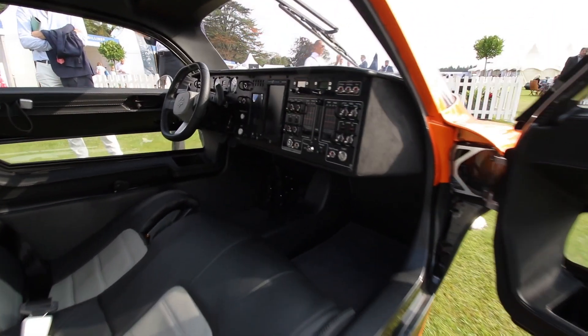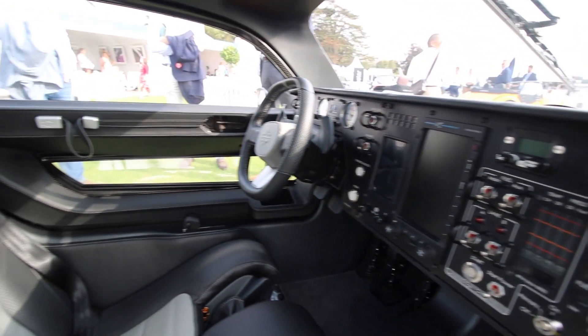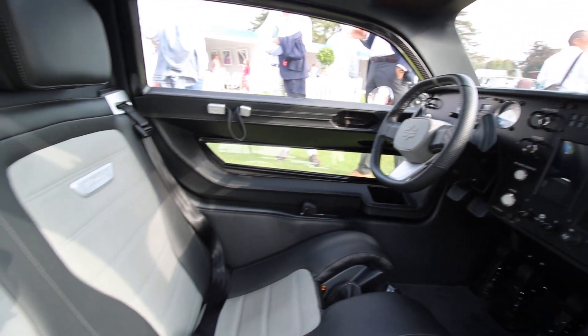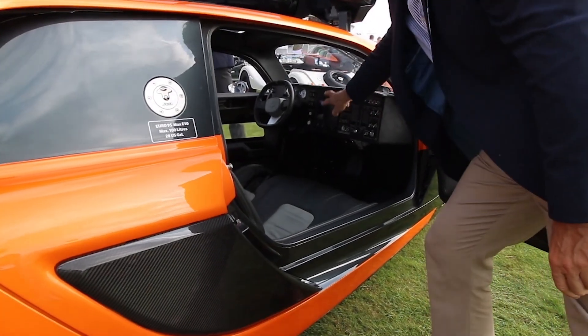The steering wheel essentially just pushes in, the joystick comes out between the legs, your clutch and the accelerator become the rudder pedals, and then this becomes your flight information service.